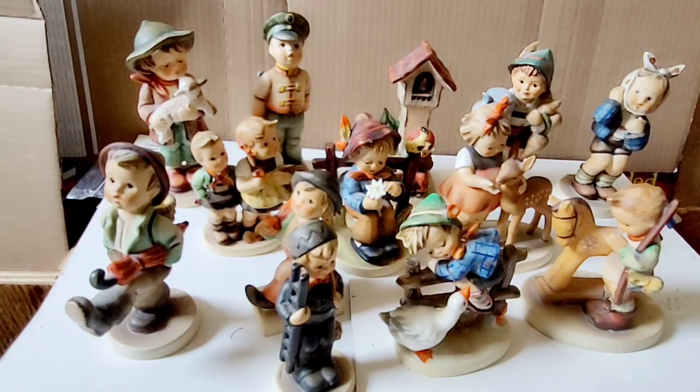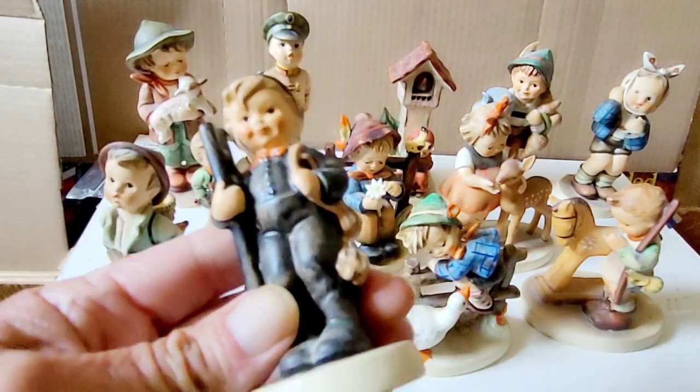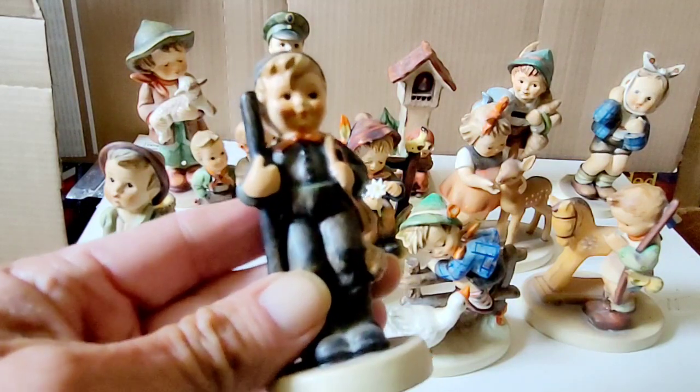Welcome everyone to the Passionate Pack Wrap. Hope everyone's enjoying their day. What you see on display here is my mother's Hummel collection. These are Hummel porcelain figurines. They are hand-painted, hand-crafted, delicate little guys and girls.